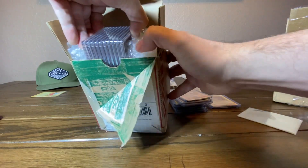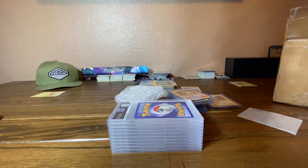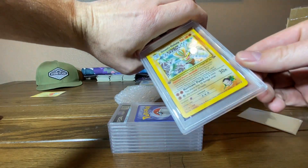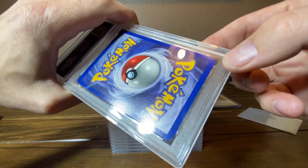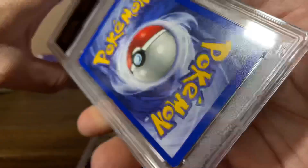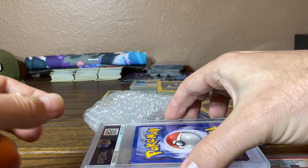They packaged these so good. Got ourselves some PSA slabs. First up is Giovanni's Machamp. There are some scratches on the back. I'm seeing a tiny nick down at the bottom — that's a big nick down there — that might change it from a 9, maybe even an 8. And the grade is a 9. That nick got it a 9.